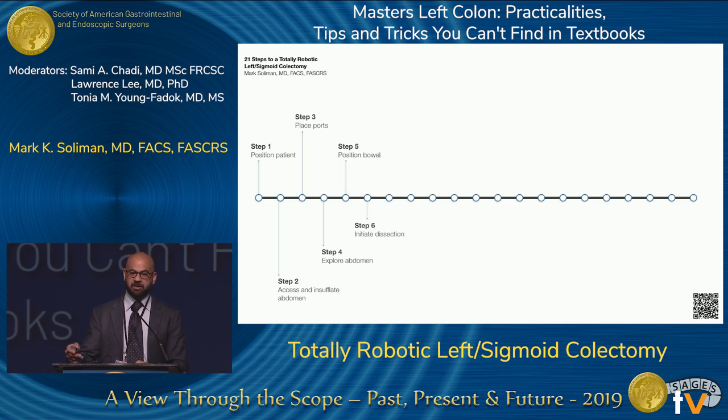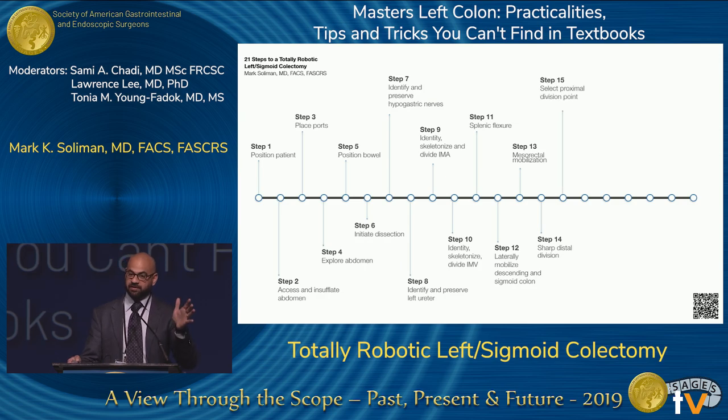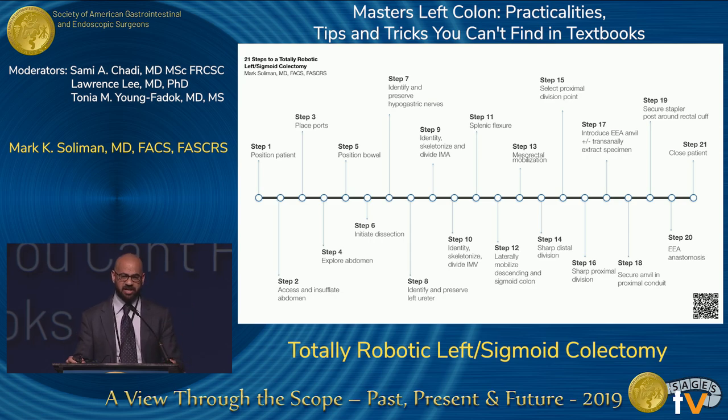Continuing through the 21 steps: initiate the dissection, identify the hypogastric nerves, identify the left ureter, divide the IMA, divide the IMV if appropriate, take down the splenic flexion if appropriate, laterally mobilize the descending sigmoid colon, perform mesorectal mobilization if indicated, sharp distal division, then sharply divide the proximal portion. We then discuss EEA anvil placement and intracorporeal anvil techniques, extract the specimen, secure your proximal anvil on the conduit, set up for your anastomosis, and close. This is available as a downloadable PDF via the QR code.